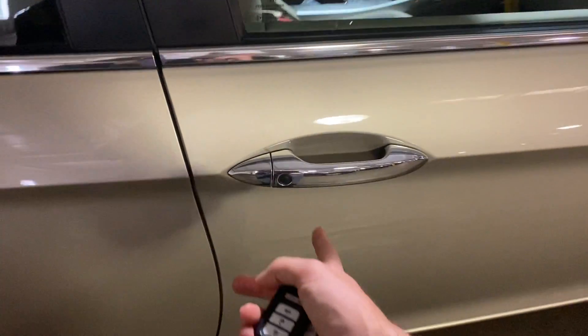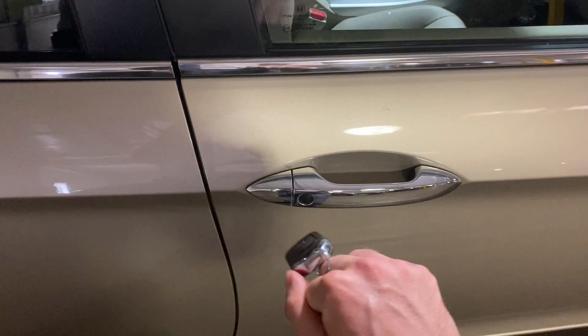Handle-wise, you will see the button here. That is just because it is the advance key — you can just grab the handle to lock and unlock the car.